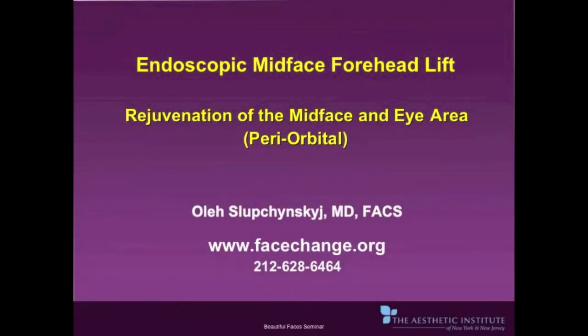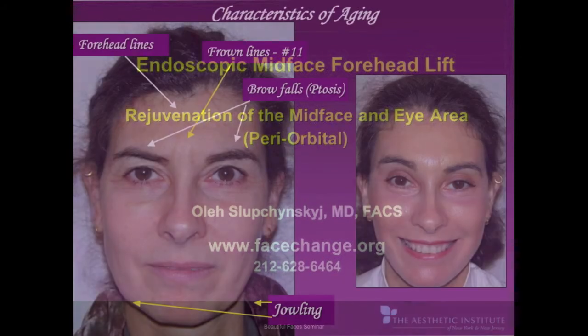Hello, my name is Dr. Oleg Slopczynski and I'm a double board certified facial plastic surgeon and head and neck surgeon. Today I'll be talking about the endoscopic midface and forehead lift, rejuvenation of the midface, eye area, and periorbital area.